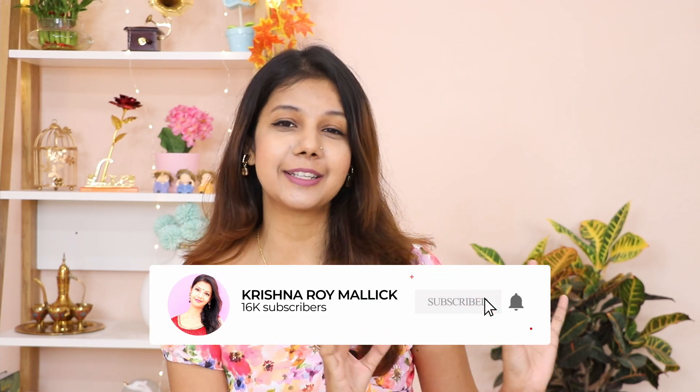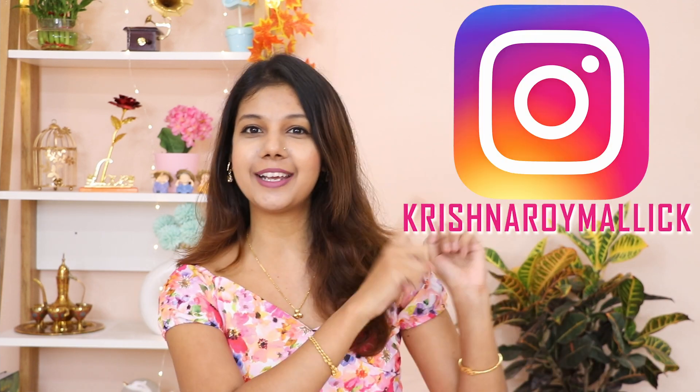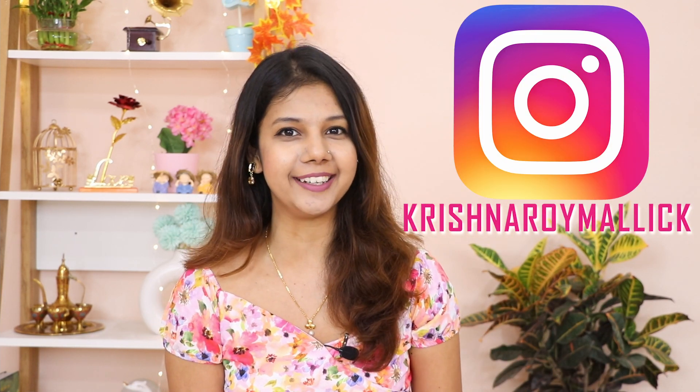But friends, before starting this video, please take a moment and hit the red subscribe button. If you like it, click the bell so that you get notifications of my videos. And here is my Instagram ID, please go and follow me there.